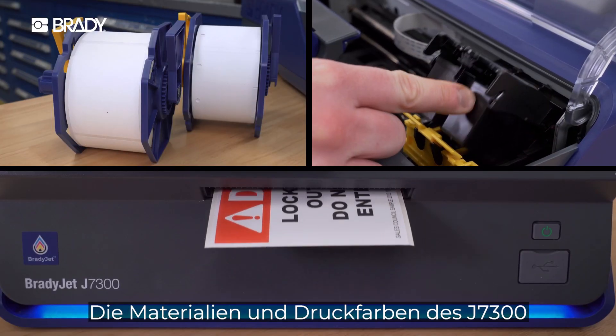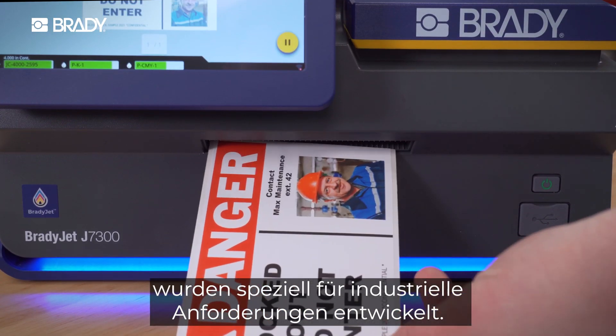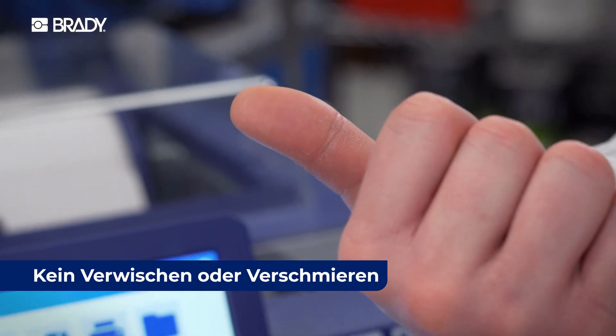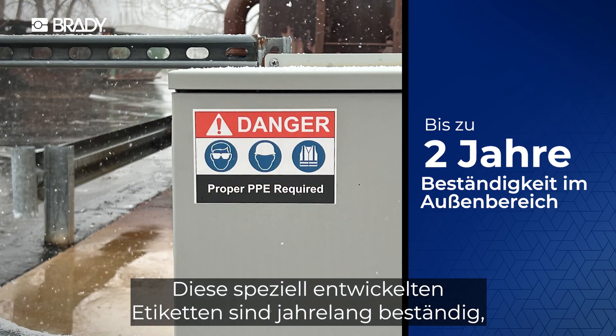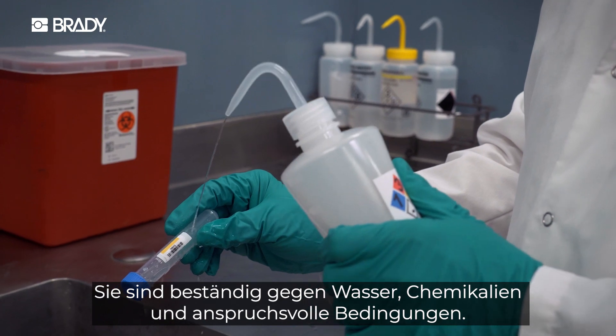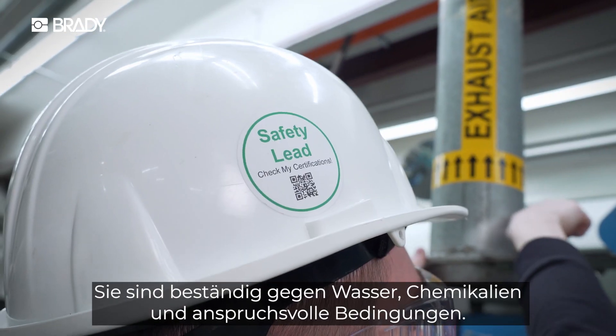The J7300's materials and inks are built for industrial demands. They dry instantly — no smudging or smearing. These labels are engineered to last for years, even longer when paired with an overlaminate. They resist water, chemicals, and harsh conditions.